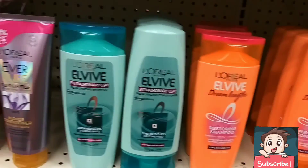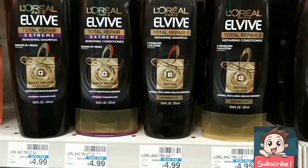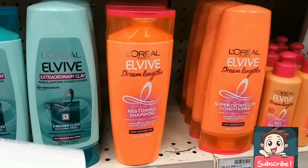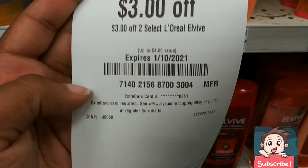Next up are two of these L'Oreal shampoos and conditioners. When you scan your card at the red box, you'll get a $3 off digital coupon for L'Oreal that everyone should be able to get.